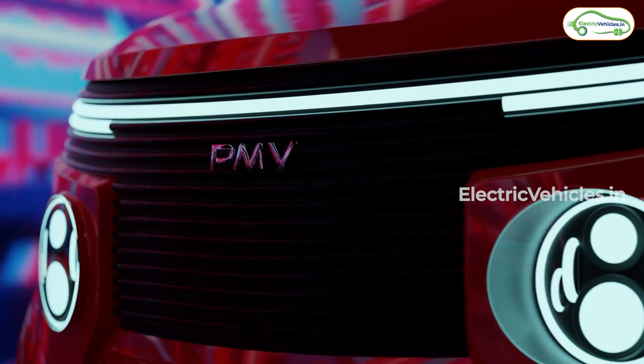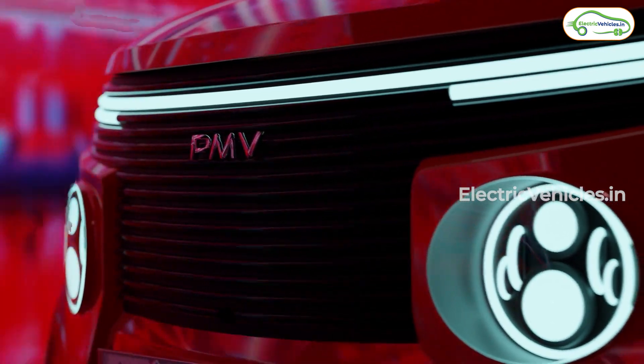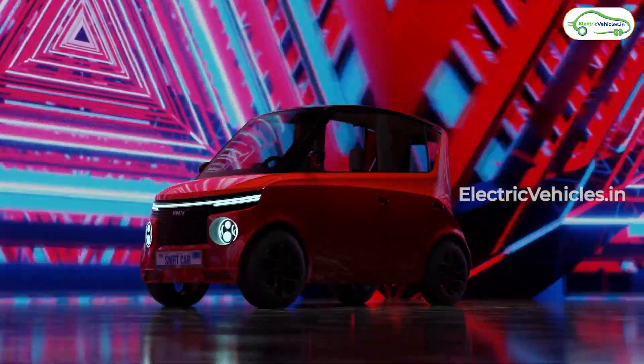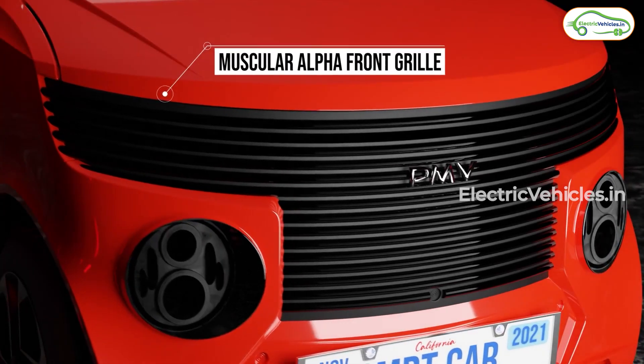Hello everyone. In this video I'll tell you about PMV Electric, which is a company that is developing its first vehicle — a four-wheeler called the EaZi. This falls under the category of a quadricycle or a micro car, and it is fully designed and developed here in India.